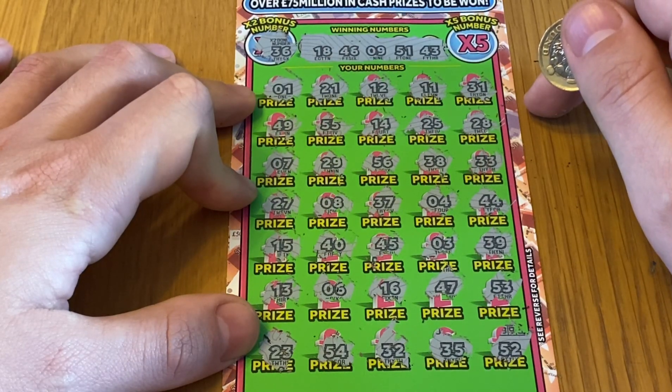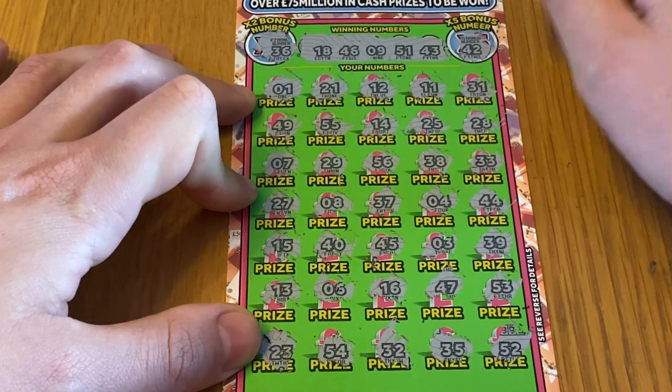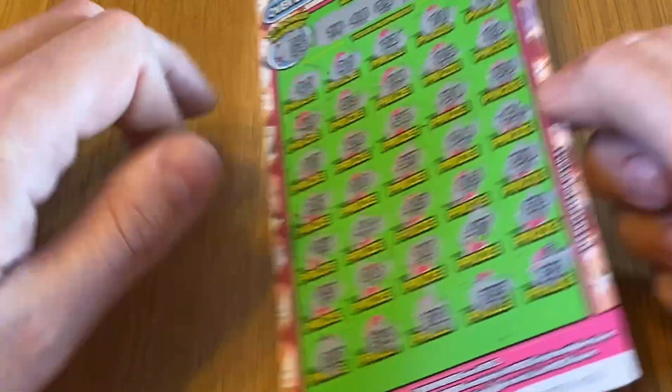23 — no. 54, 32, 35 and 52. Nothing there. Times two number is 36 — don't remember seeing a 36, we've got 37 and 39. 39 — nope. 35 — we've got either side. Times five is 42 — did we have a 42? No, nothing on the second card.